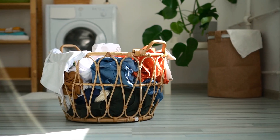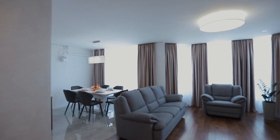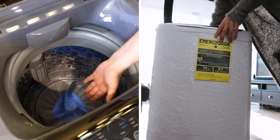When it comes to laundry, only some have the luxury of a full laundry room or even the hookups needed for a machine. Whether you're living in a dorm, a small apartment, a tiny home, or on the road in your own RV, a portable washing machine can be a real game-changer.